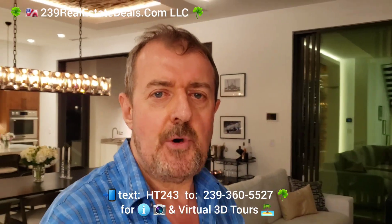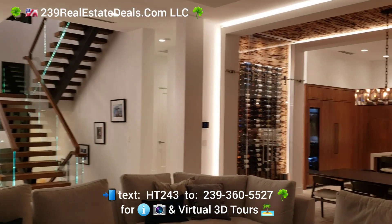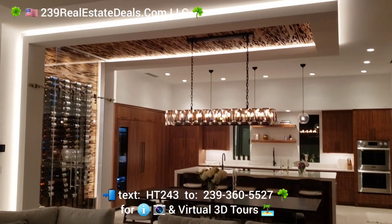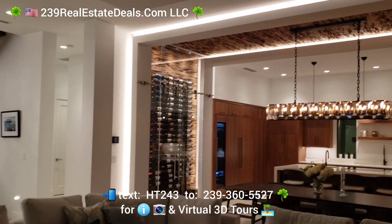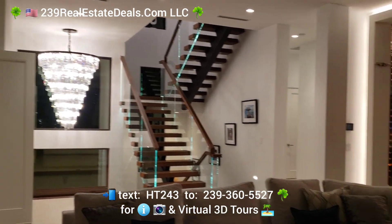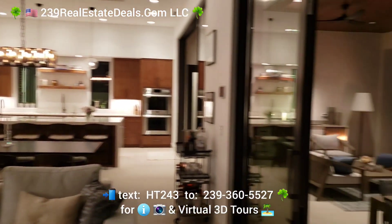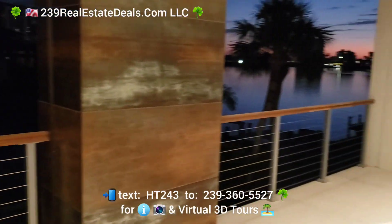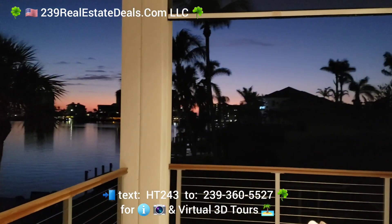Hi there, this is Barry Hoey with the Hoey Team, 239realestatedeals.com LLC. We're at another new listing here in Naples on the second floor — new construction. The finishes and specifications of this home are fabulous. Each level is beautiful — check out this sunset view!